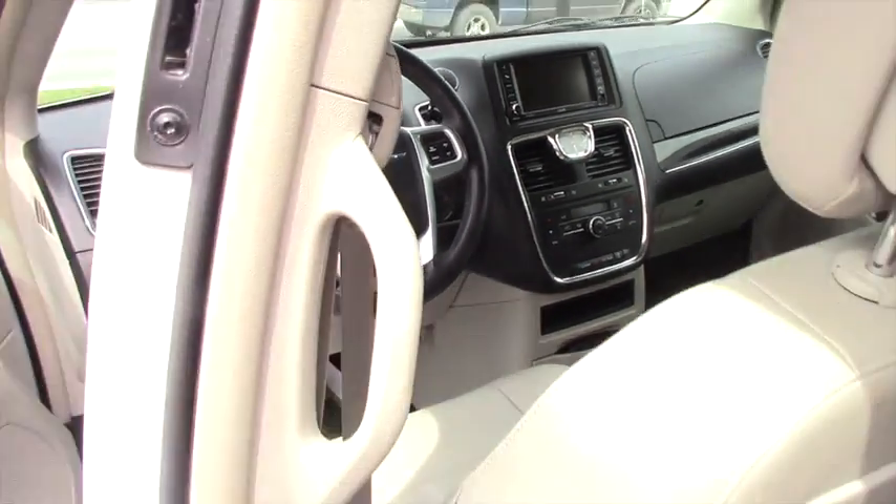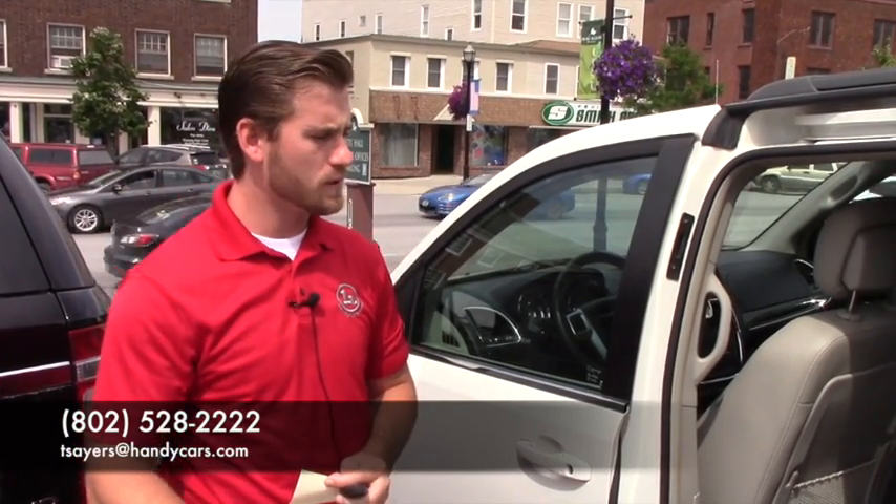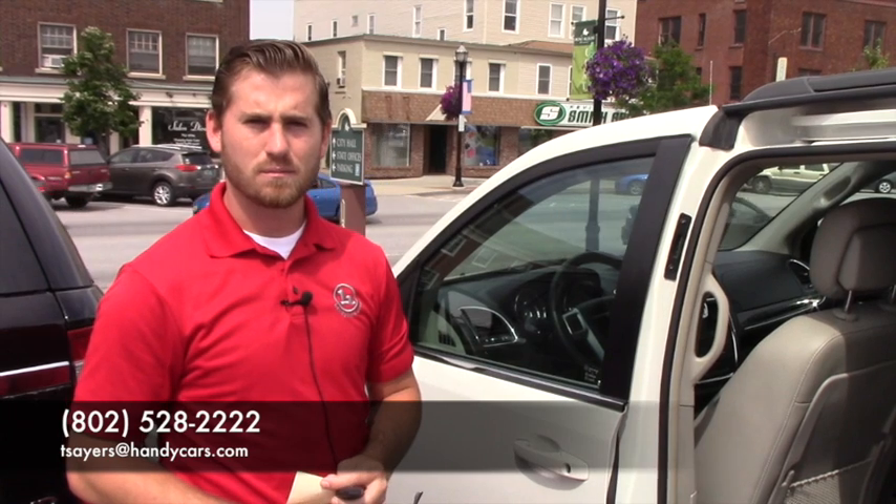So if you feel like this vehicle is right for you, please feel free to give me a call at 802-528-2222. Again, this is Terrence here at Handy's Downtown, and my email is tsers@handycars.com. Thank you for the opportunity and hopefully we'll make this work for you.